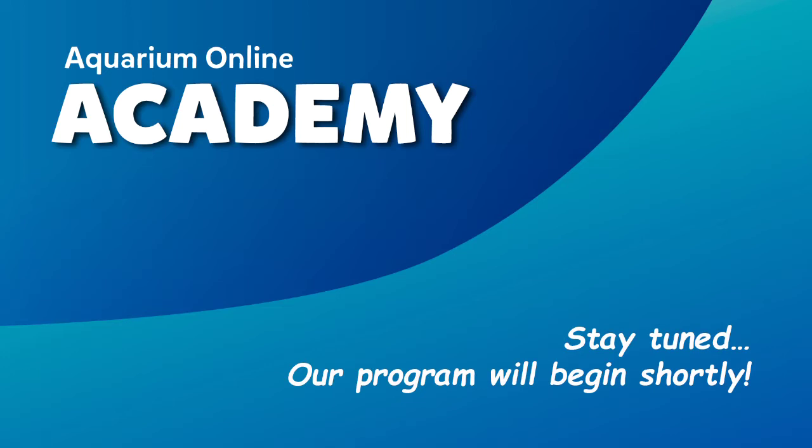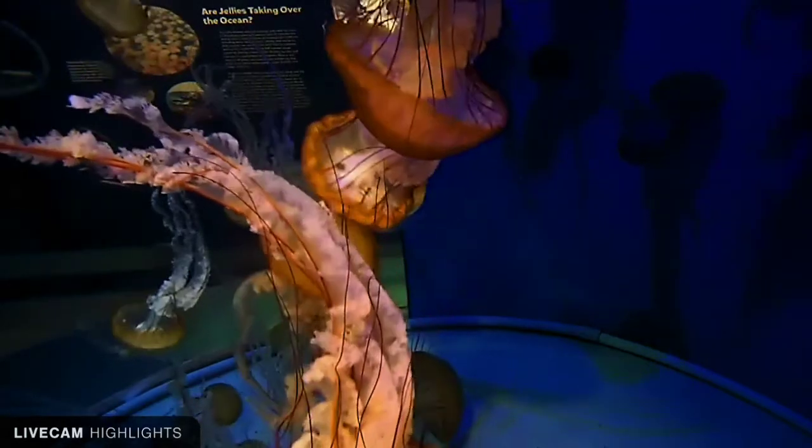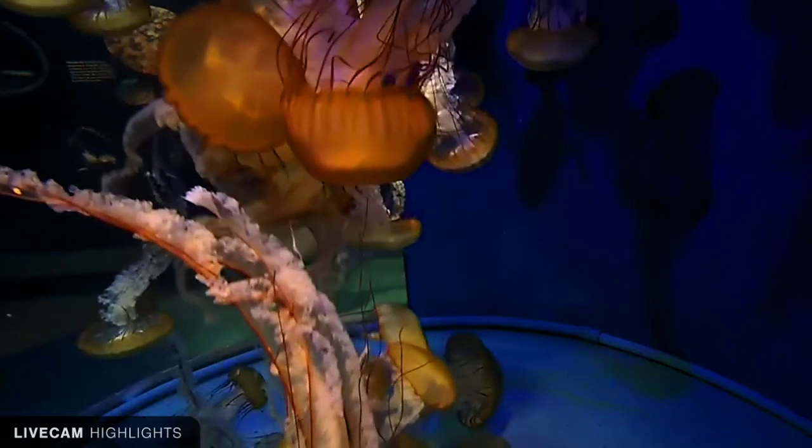Good afternoon everybody and welcome to another session of the Aquarium of the Pacific's online academy. My name is Talia, I'm from our education department, and I'm going to be talking to everybody today about a really interesting organism — we're going to be talking all about jellies as well as plankton.